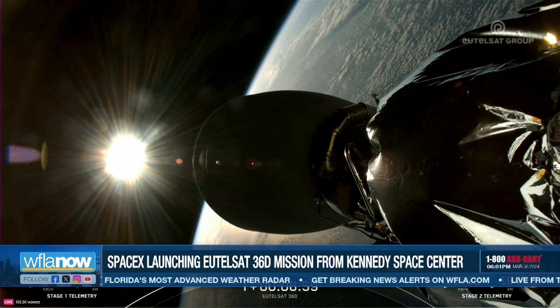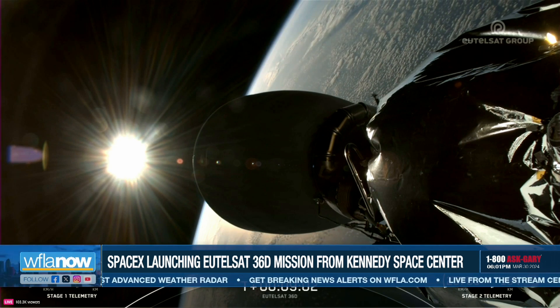This landing marks SpaceX's 289th recovery of an orbital class rocket, including first stage landings for Falcon 9 and Falcon Heavy. We also heard confirmation of nominal orbital insertion. We still have one more burn of our second stage engine before we're ready to deploy Eutelsat 36D today.